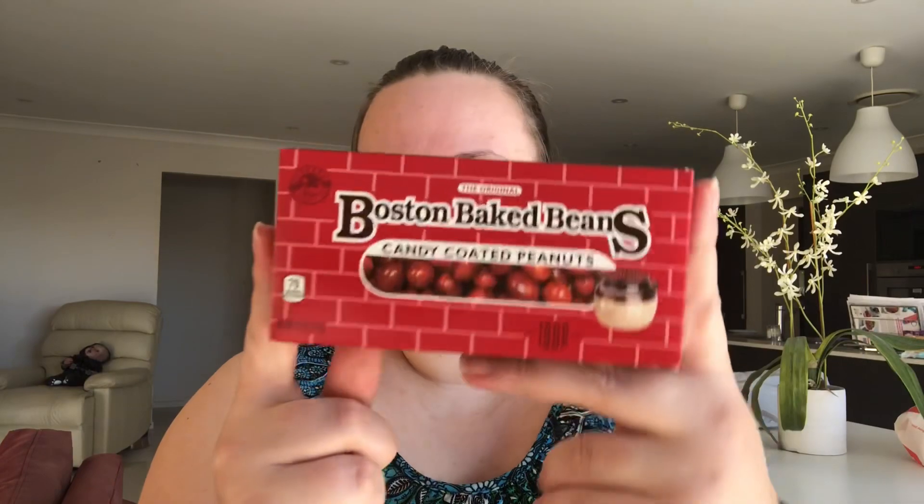Hello everybody and welcome back to my YouTube channel. Today is Tasty Tuesday and I'm going to be taste testing these candy coated peanuts and this Tootsie Roll. I've never heard of the Tootsie Roll before but I'm keen to try these out. I think I'm going to try the peanuts first.